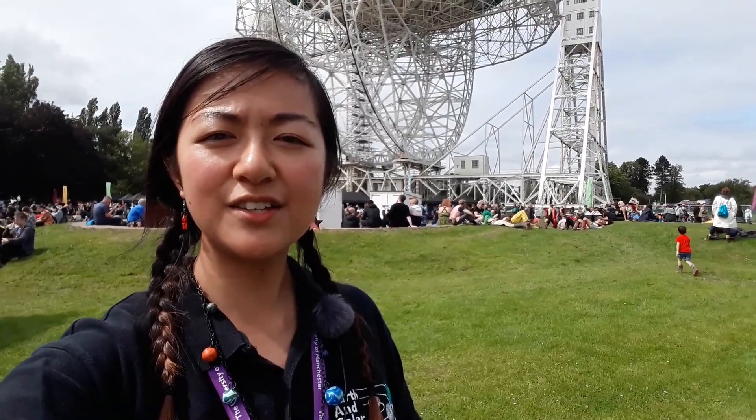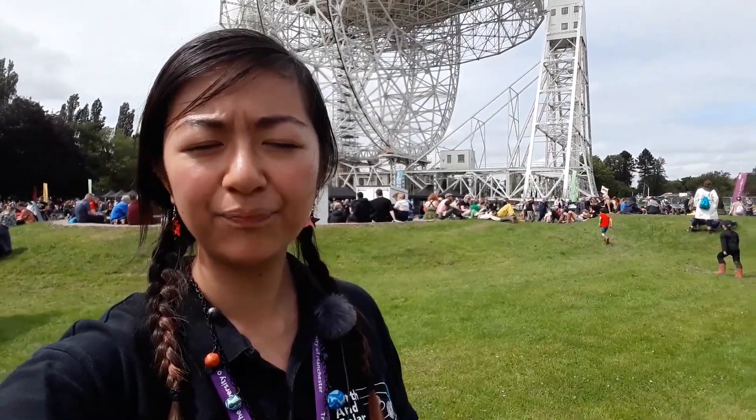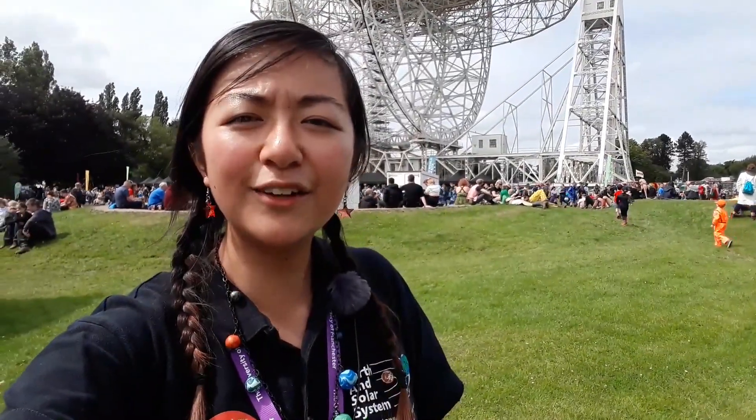Hello! This weekend the Earth and Solar System team are at Blue Dot Festival in Jodrell Bank in Cheshire. So behind me is the iconic Lovell telescope.